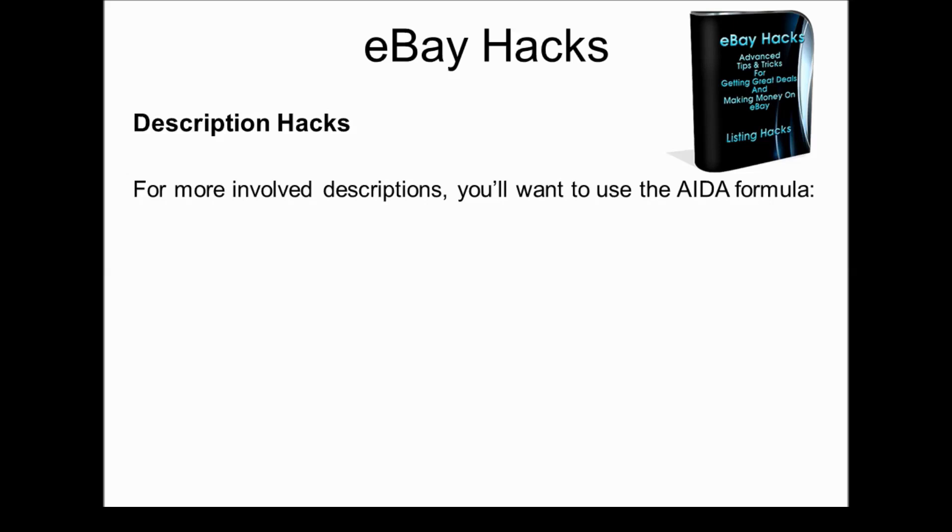If you have a more involved description, you'll want to use the AIDA formula that is used by top copywriters. A stands for Attention — at the very top of your description, you want a headline that draws attention. Many people just use the title, but you might want to use something similar to your title and highlight the most important benefit that product will bring to them. Then the I stands for Interest — you begin to explain the benefits of that product and build interest in the item.